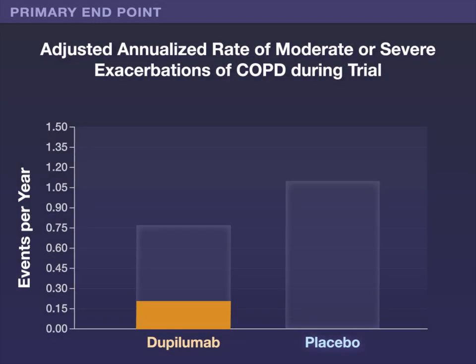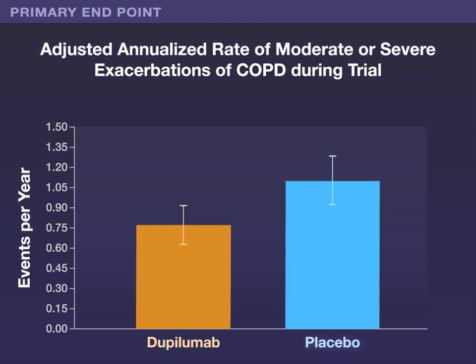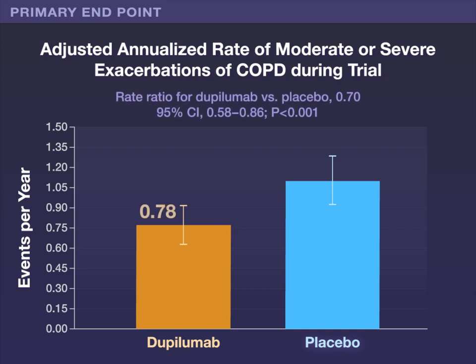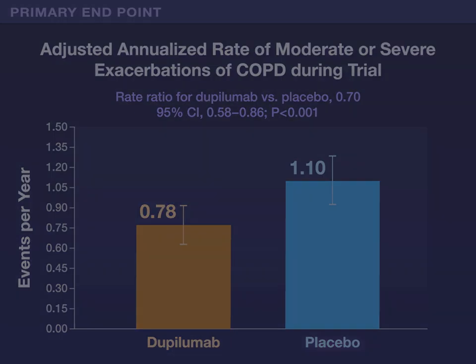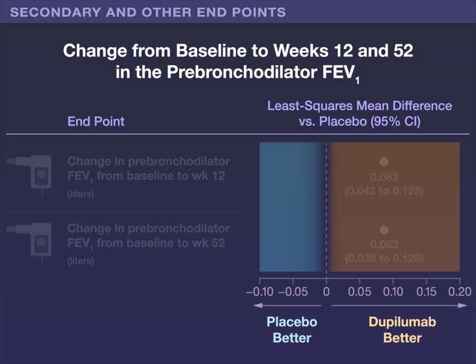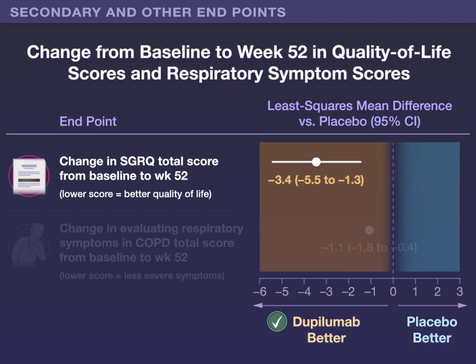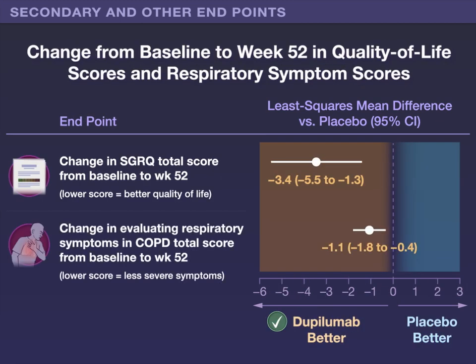The primary endpoint — the annualized rate of moderate or severe exacerbations of COPD during the trial — was lower in the dupilumab group than in the placebo group. Secondary and other endpoints also favored the dupilumab group, including changes from baseline to week 12 and week 52 in the pre-bronchodilator forced expiratory volume in 1 second, quality of life scores, and respiratory symptom scores.